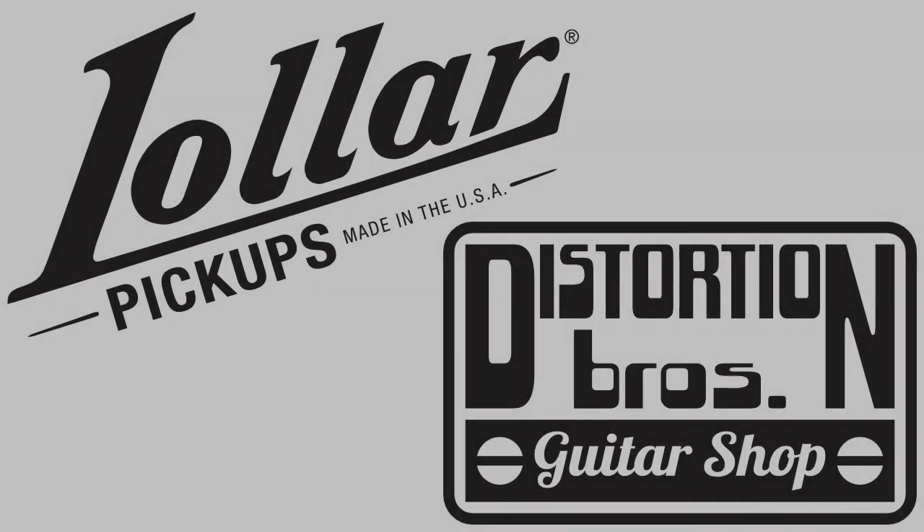Hello, my name is Mickey, and it's my pleasure to welcome you to the first Distortion Brothers interview.